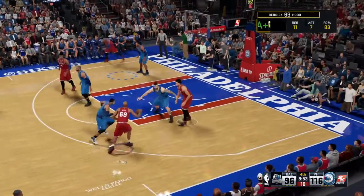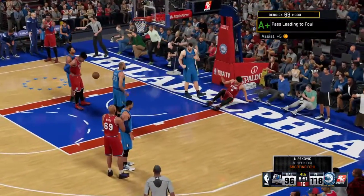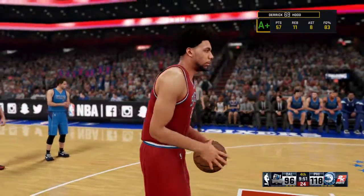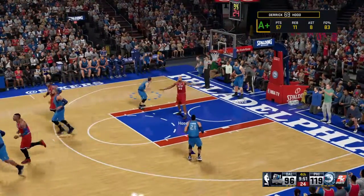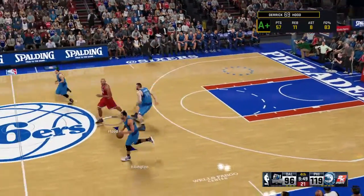Dishes it to Hood. Passes to Okafor. And you can count it — he'll go to the line with a chance to make it three. The plan of attack is obvious: get the ball inside, go strong to the rim. The defense has been very slow to adapt. That's ten straight points now inside. They've struggled against him in this one. Just no answer for Okafor.